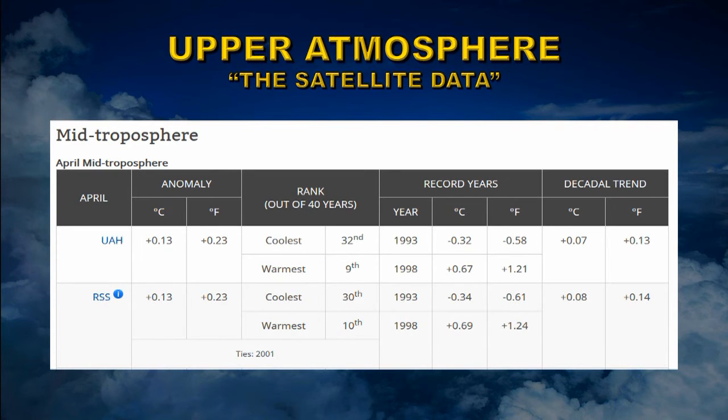The next layer up is the mid-troposphere, averaging about 8 to 10 km. The two groups find a very similar anomaly of about 0.13 degrees centigrade, ranking it 9th and 10th respectively. Again, they find a very similar slope to their data — a warming trend of 0.08 degrees centigrade per decade even at this high level of the atmosphere.